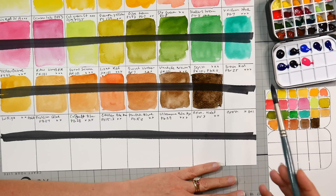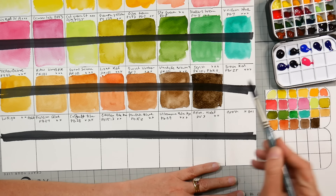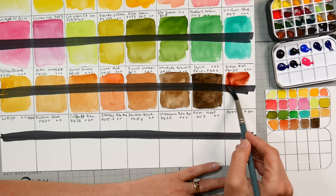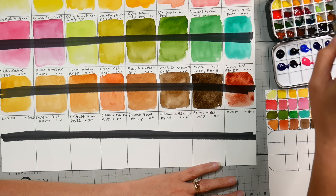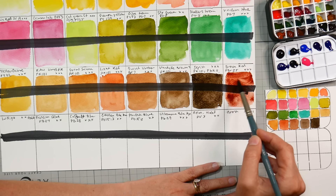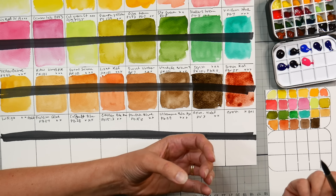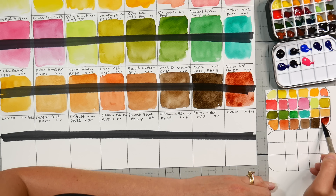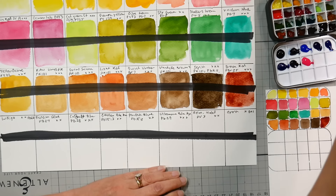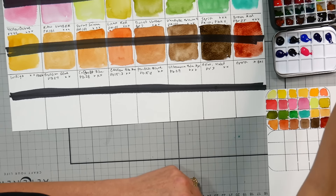Brown Red is PBr25 — that would be a pretty one. Oh, that's a really nice color. Benzimidazolone Brown — I might be pronouncing that wrong, but it's pretty. It's almost like a flower color, like you'd see it on the branch of a shrub or the stem of a rose.